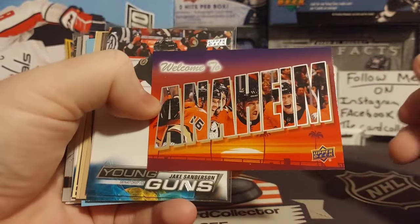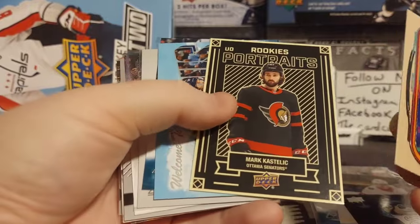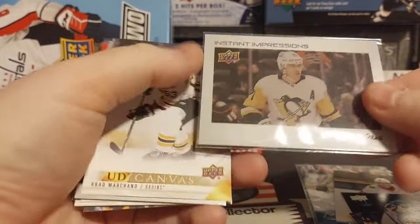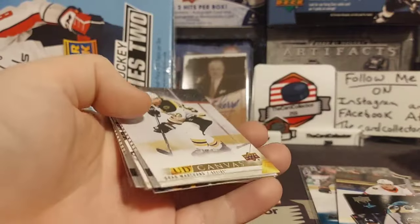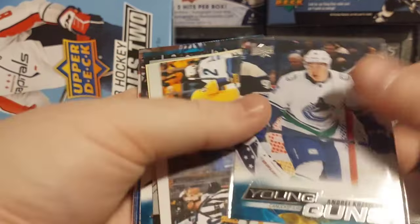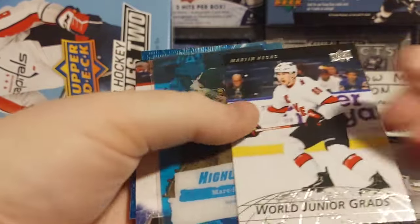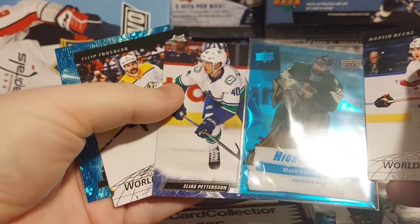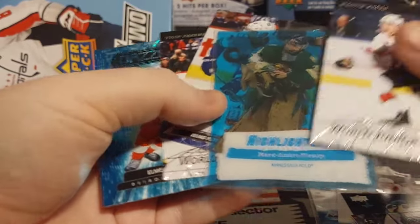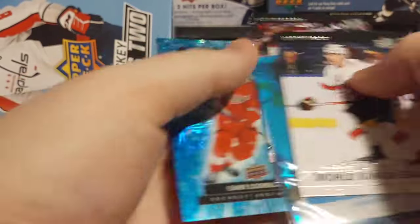Let's do a recap. We got Welcome to Anaheim, our first young gun, second young gun, third young gun, Kastlik, Welcome to Columbus, our fourth young gun - probably one of the better cards we pulled. Short printed nickname, more canvas, the fifth young gun, our sixth young gun. It took five packs of hobby to get our first young gun. Got our Dazzler - Marc-Andre Fleury Highlighters, could be worth a few bucks. Pedersen French - really cool. And we got our World Junior Grads.